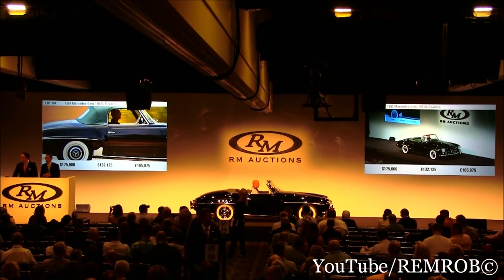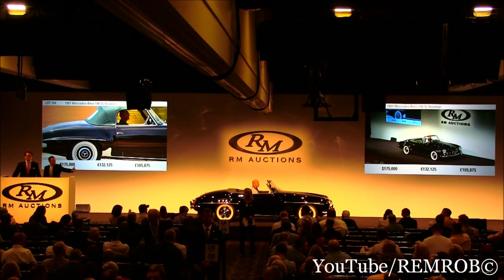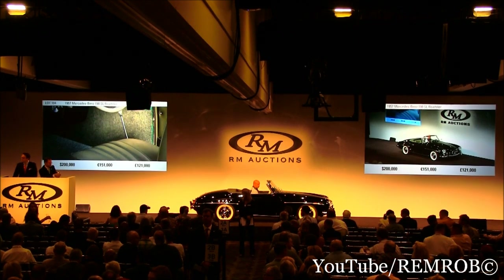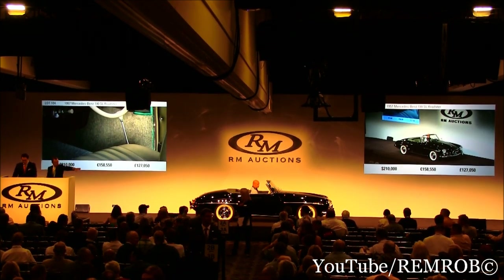Do I have $200,000 on the 190 SL? $185,000. At $185,000. $200,000 is coming in now on the telephone. Do I have $210,000? $210,000. Thank you, RJ. I've taken $210,000.